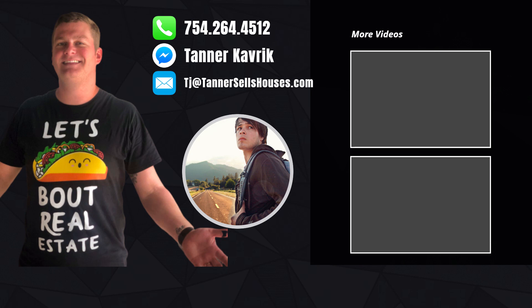I have people reaching out to me every single day that are considering moving down here, and I absolutely love it. So if you're considering moving or relocating to South Florida, you've got to give me a call, shoot me a text, send me an email, message me on Facebook — however you want to get ahold of me. I've got your back when moving to South Florida.